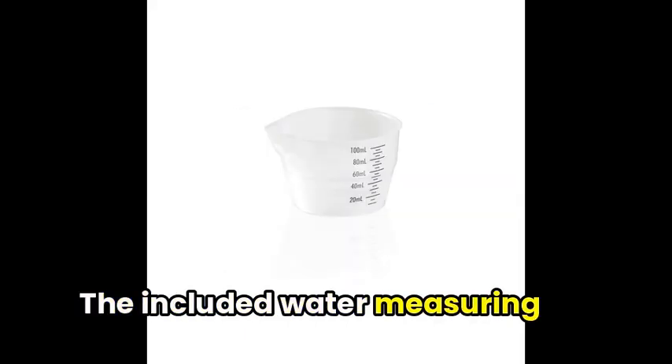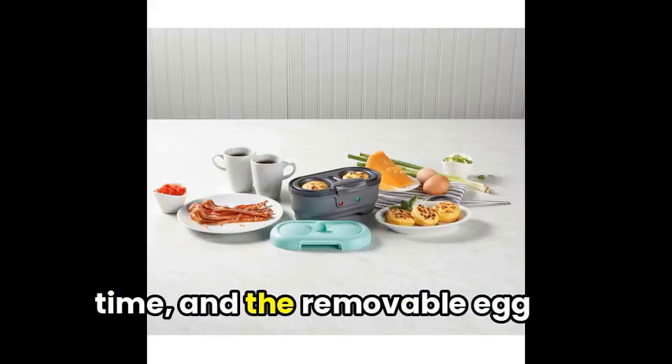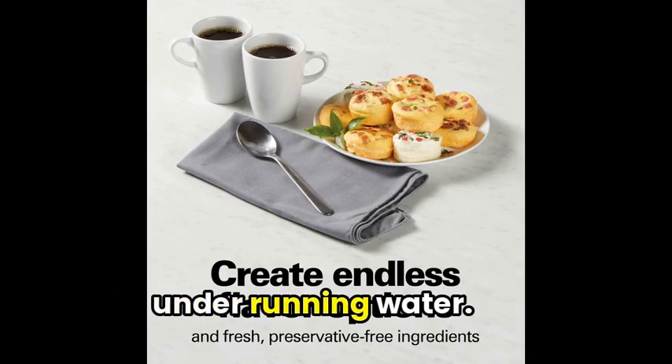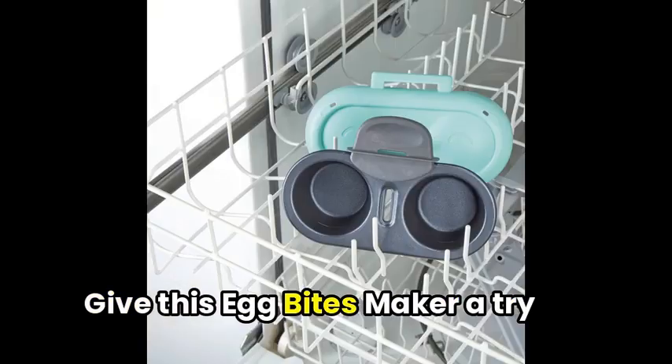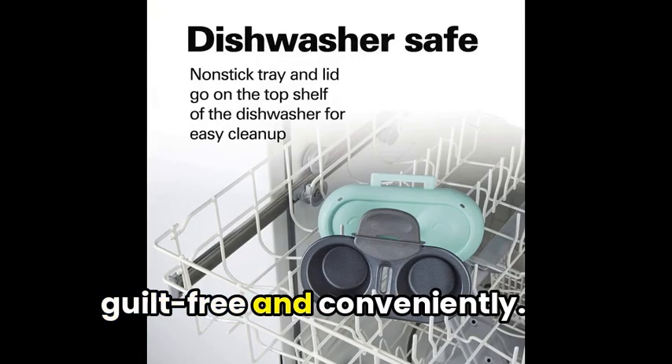The included water measuring cup makes it simple to get the perfect amount of water every time, and the removable egg tray allows for easy cooling under running water. Give this Egg Bites Maker a try and enjoy delicious egg dishes, guilt-free and conveniently.